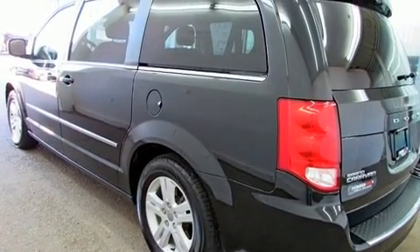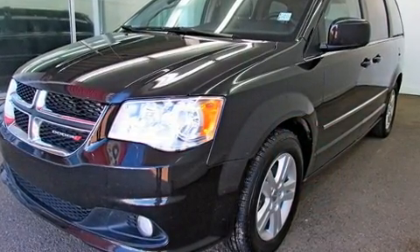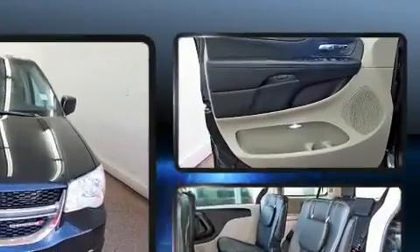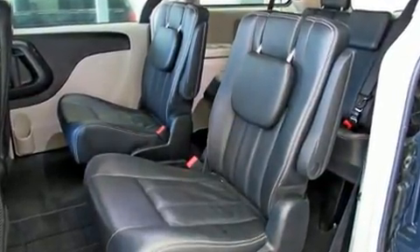This model provides features such as delay off headlights, a tachometer, a trip computer, front dual zone air conditioning, a roof rack, and a split folding rear seat. Storage solutions are integrated throughout the interior, demonstrating thoughtful attention to detail.